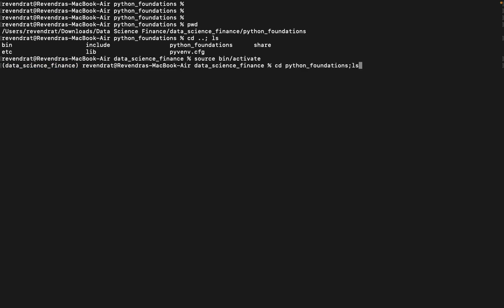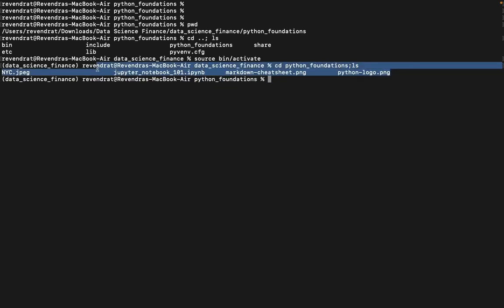I am now in this folder. I ran 'ls' to see the list of files available here. You may check that there is no .py extension — you have only the Jupyter Notebook file here.